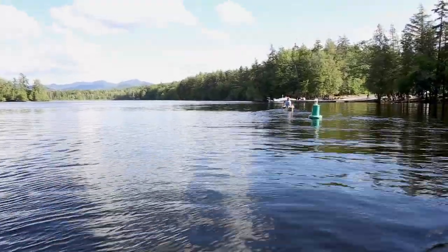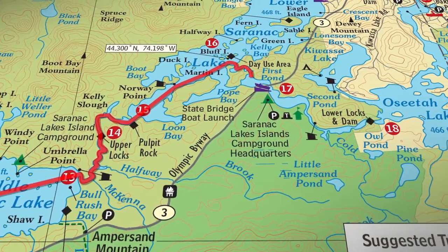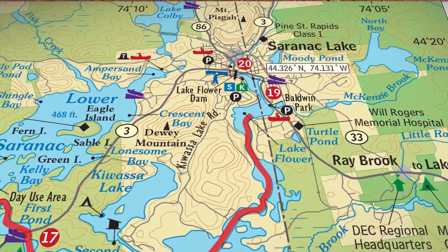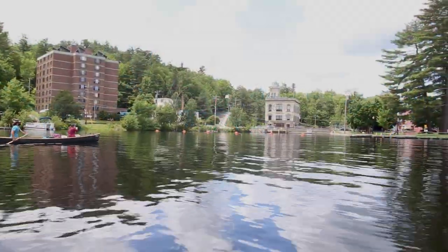You're going to start seeing the scenery throughout the whole trail, and you're going to start taking your time and enjoying it. Part of canoeing and kayaking is enjoying the scenery and the pleasure of being out on the waters.